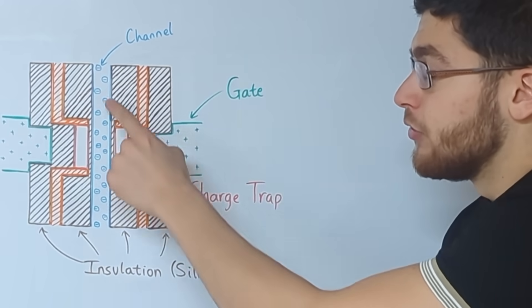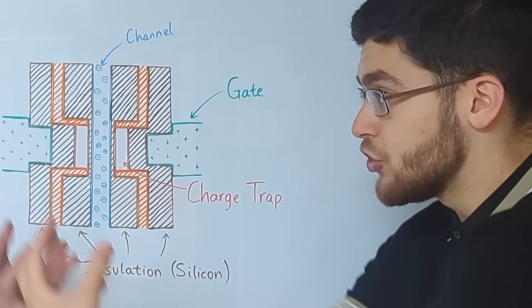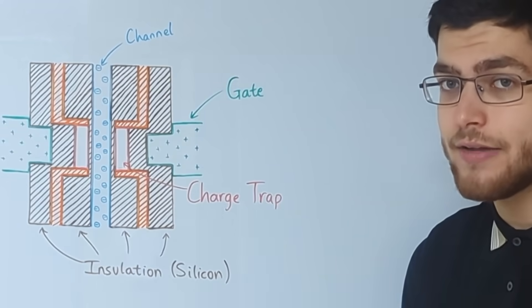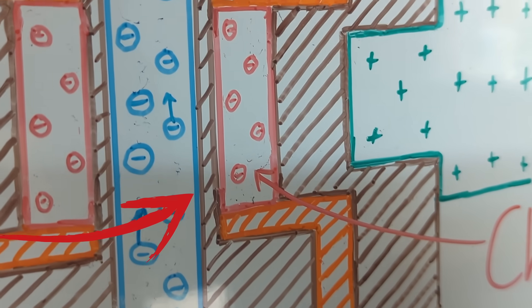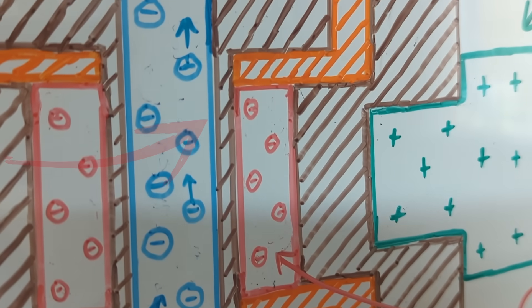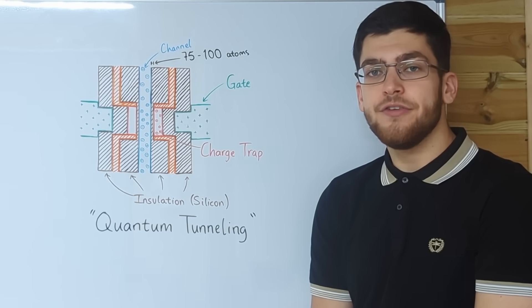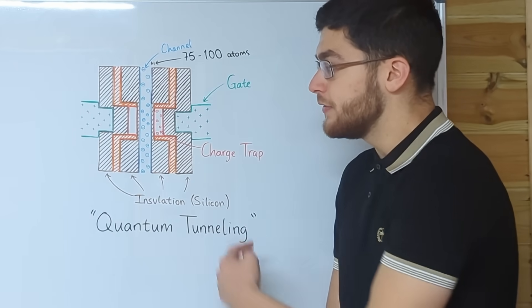The channel contains many electrons, so when a positive voltage is applied to the gate, the positive charge attracts the negatively charged electrons because opposite charges attract. Some of the electrons will end up in the charge trap, because this insulation is only 75 to 100 atoms thick — around 0.02% the thickness of a sheet of paper — allowing quantum tunneling to occur, where electrons tunnel through the insulation and end up inside the charge trap.